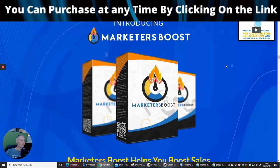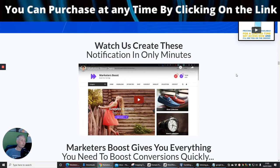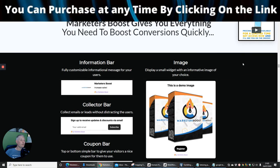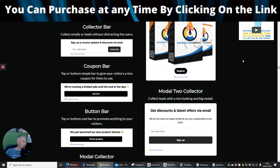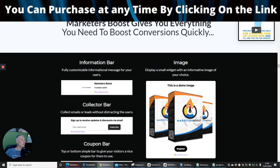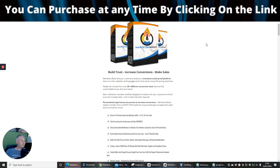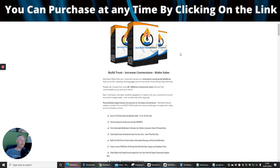So this is Marketeers Boost — it gives you the three steps again, and there are videos you can go through at your own pace. Now I want to touch on the upsells, but before that, a brief overview of what Marketeers Boost does: it's going to build trust, increase conversions, and make sales.